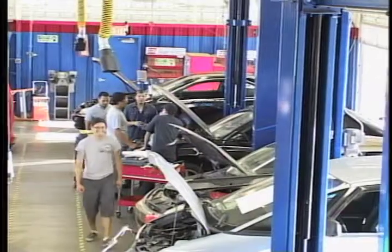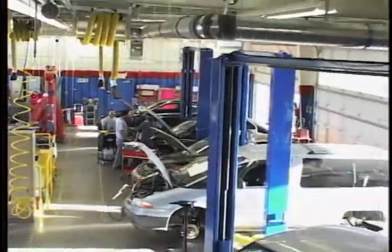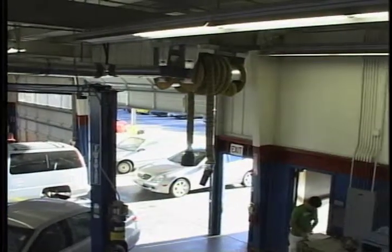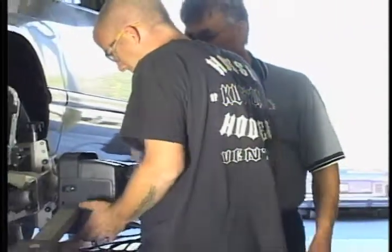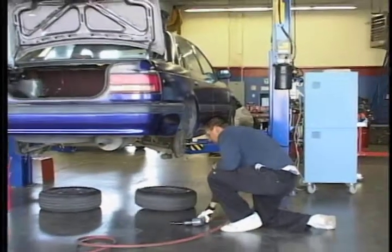Automobiles are getting quite sophisticated and even more so every year. Just about any of our students can do oil changes; our transmission class can do transmission services; we can do power steering flushes, cooling system flushes — all of those are available. We have industry standard equipment for those. We install tires, we balance tires, we do alignments.